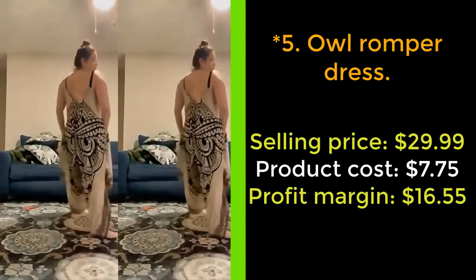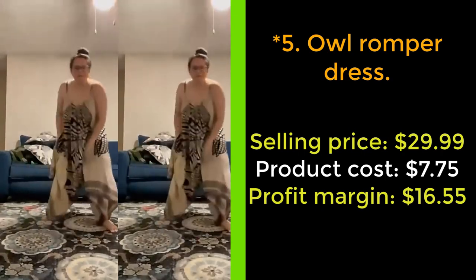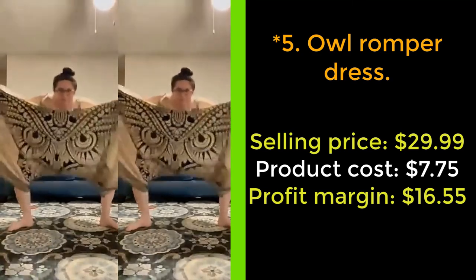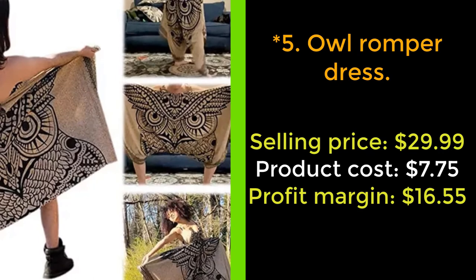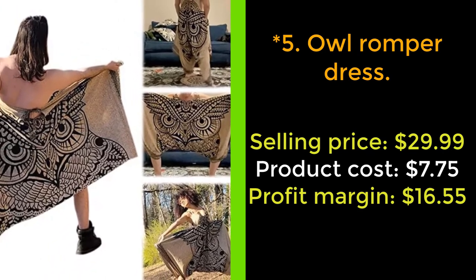Our next product: Owl Romper Dress. With a cute print design to scare off enemies, the funny Owl Romper Dress is a surprise gift for your friend and family. The product is made of 100% cotton fabric, light and soft to fit the skin, is sweat-wicking and breathable, making you comfortable all day long.